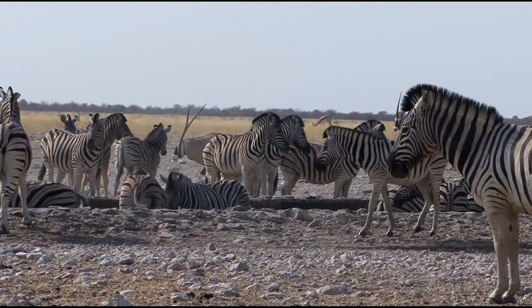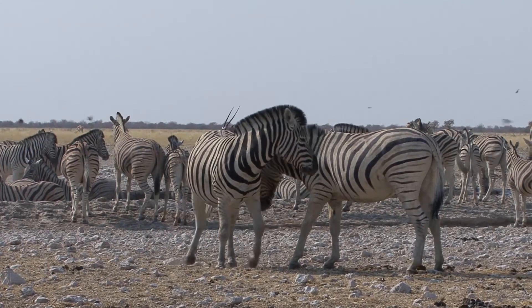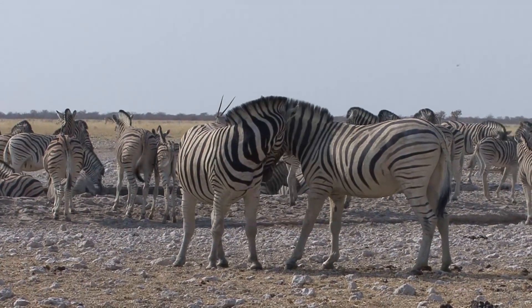Just sitting and watching them, it's fascinating how unpredictable the zebra can be, particularly the stallions — like these two who superficially seem to get on okay with each other, and then suddenly...